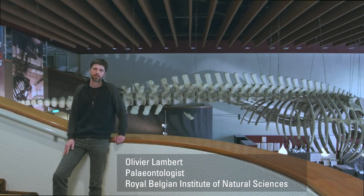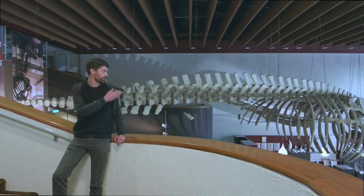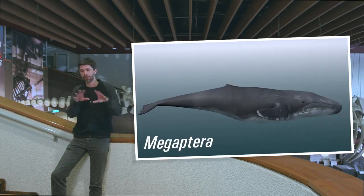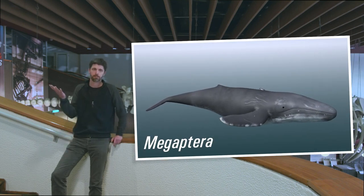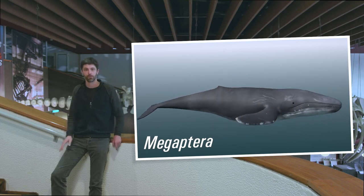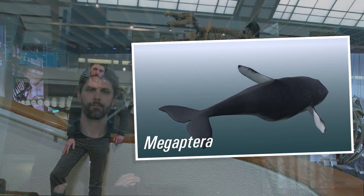If we think about cetaceans, the first images that spring to mind are the ones of fully aquatic animals, like this humpback whale here — a hydrodynamic body, sometimes a very large size, the forelimb that is transformed into a flipper, no more hind limbs, and then the end of the tail bearing a caudal fluke.